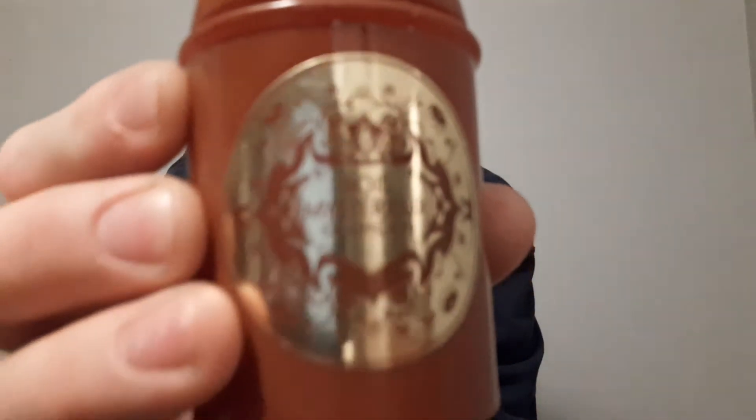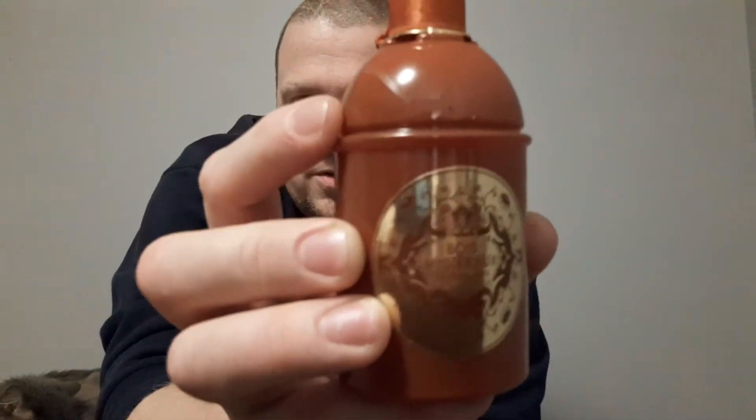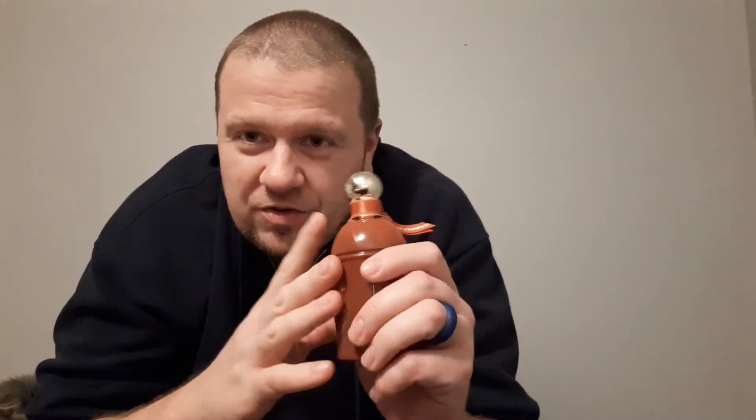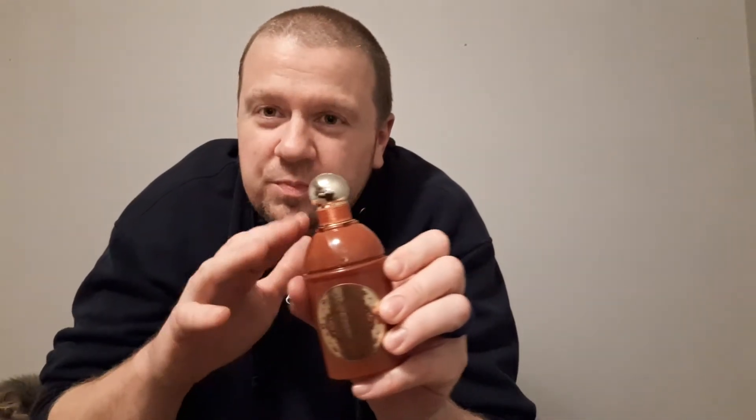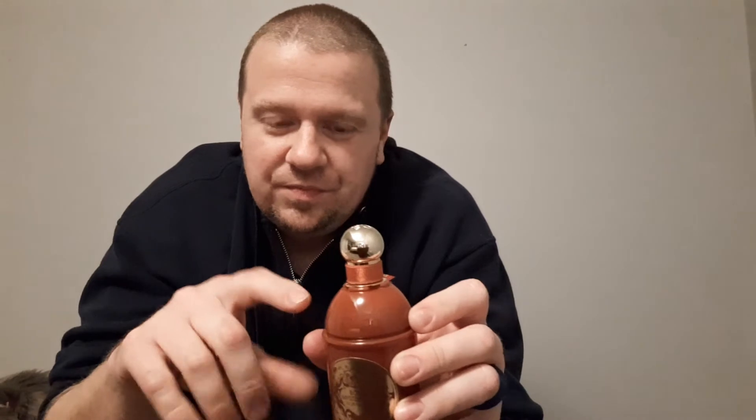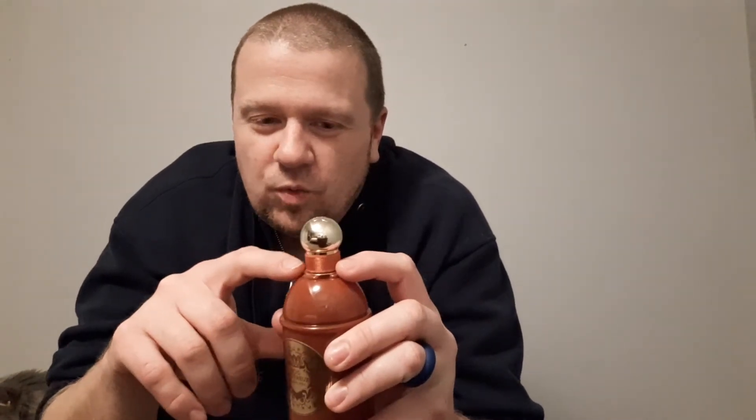Alright YouTube, let's talk about another Guerlain — this one is called Boise Mysterio. It's in the Les Absolus d'Orient line and comes in an orangish bottle with a cool emblem sticker on the front. All the bottles in the Absolus d'Orient line are covered in lacquer glass with gold caps and little fabric scarves on them.